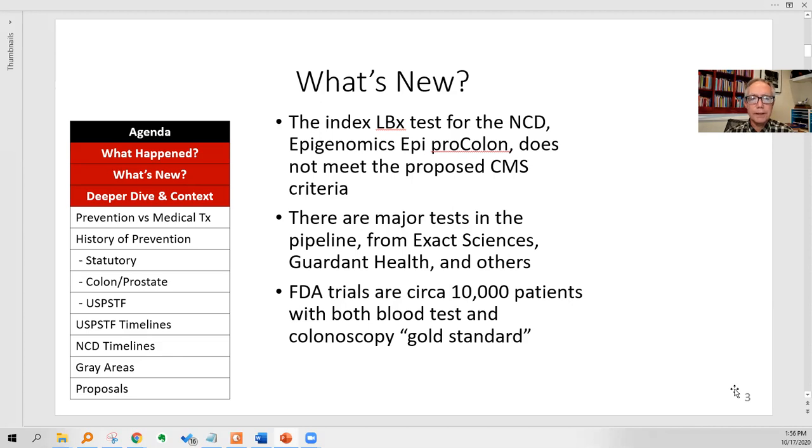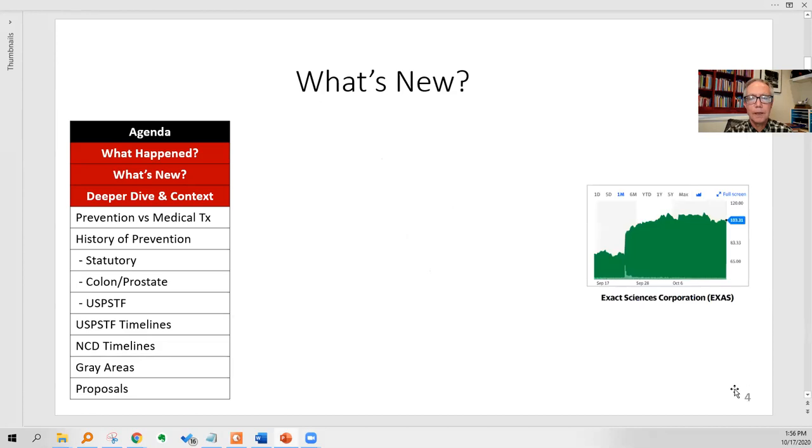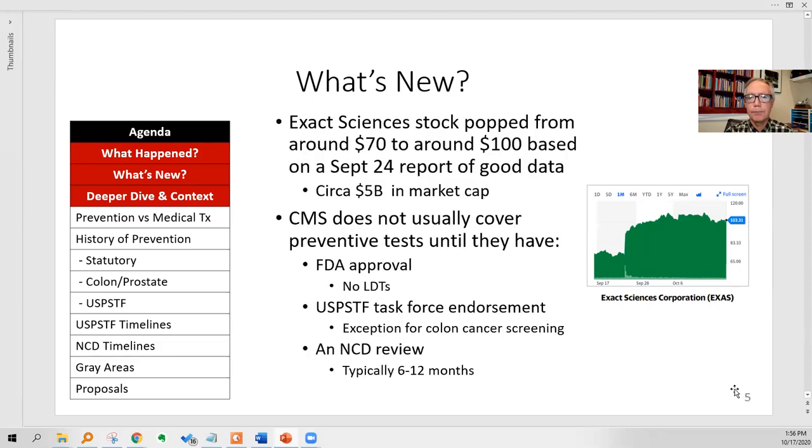There are major tests in the pipeline from big companies — Exact Sciences, Guardant Health — companies with literally $10–15 billion market caps. They're doing FDA trials for about 10,000 patients with both the new blood test and a colonoscopy gold standard test. Here's an example of the Exact Sciences stock price shooting up from about $70 to $100 in September — a bump in market cap of about $5 billion — because at a conference they reported good data as they're developing their colon cancer screening test.